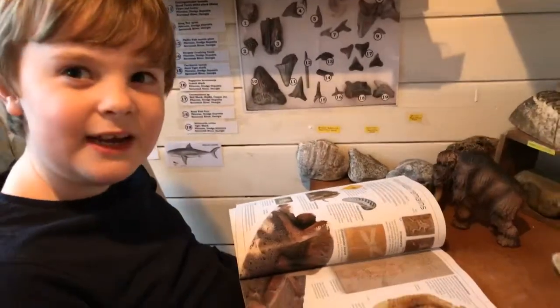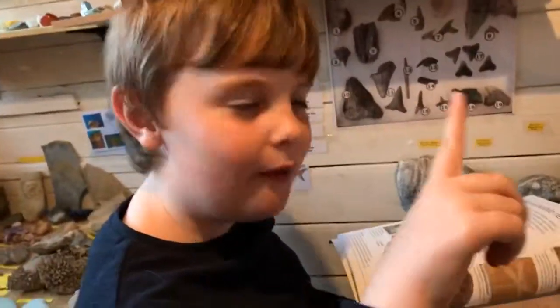Hello. Hi. Welcome. What are we looking at today Noah? We are looking at preserved fossils.